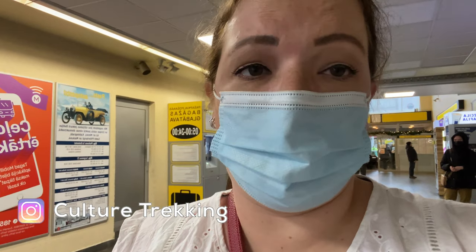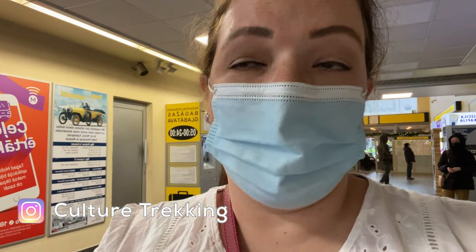I already bought my tickets for the Ecoline bus and I'm just going to go in and have them print it. Then I'll show you guys where to look at the bus details for when your bus will arrive. This is the best way to get from Riga to Tallinn via bus.